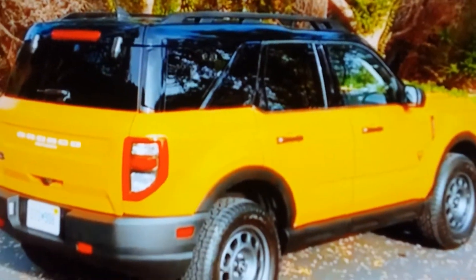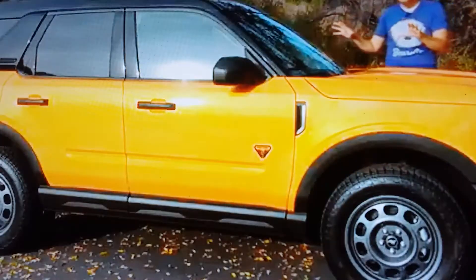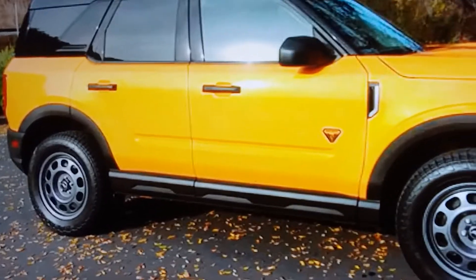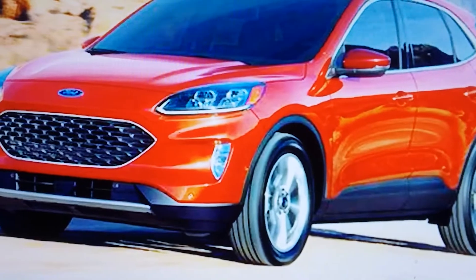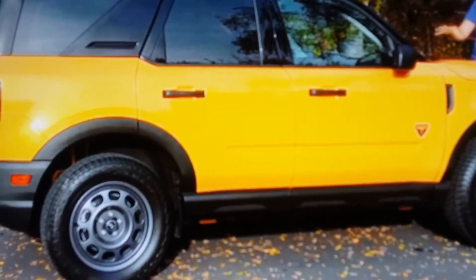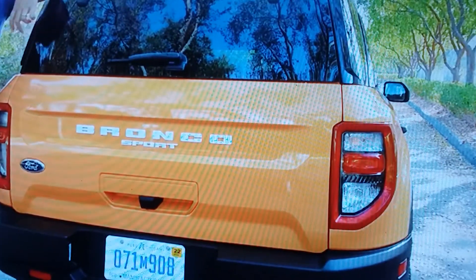This is not the other Bronco they've been talking about. This is their kind of rebadged one to compete with the Jeep. But I do think they've done a heck of a job making this look different than the other Ford.